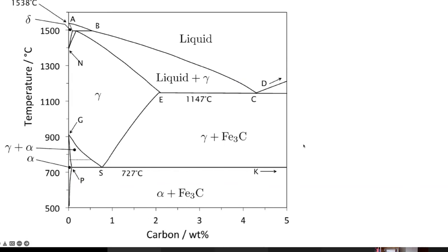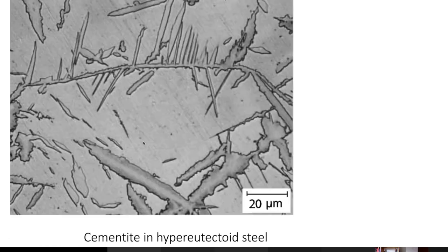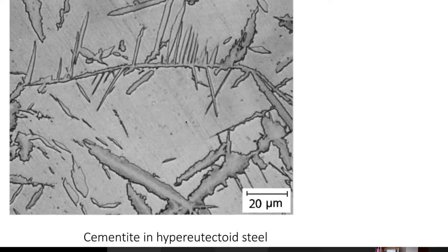In the iron-carbon phase diagram you can also get cementite precipitating as allotriomorphs in hypereutectoid steels — layers of cementite, Widmanstätten cementite, and idiomorphic cementite. All the principles covered for allotriomorphic ferrite apply to cementite formation as well, except that cementite absorbs carbon from the austenite, whereas ferrite partitions carbon into the austenite.